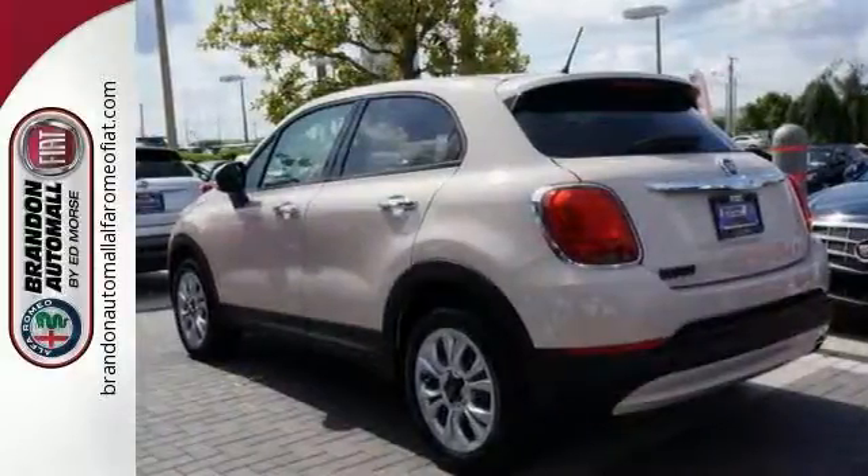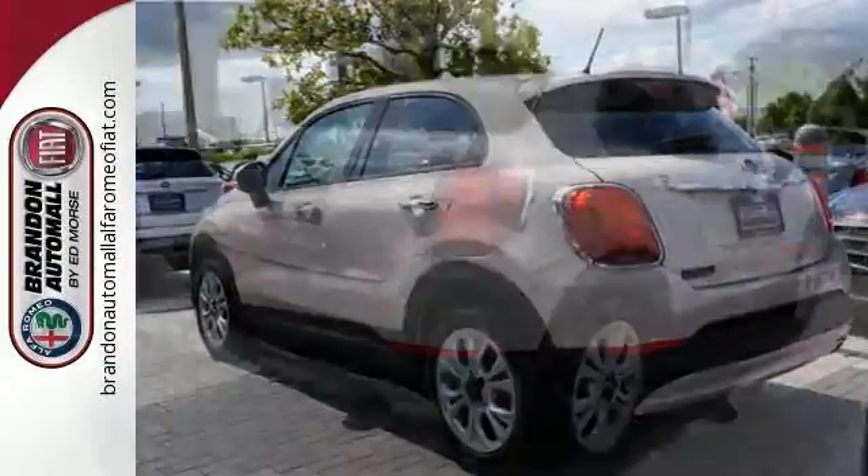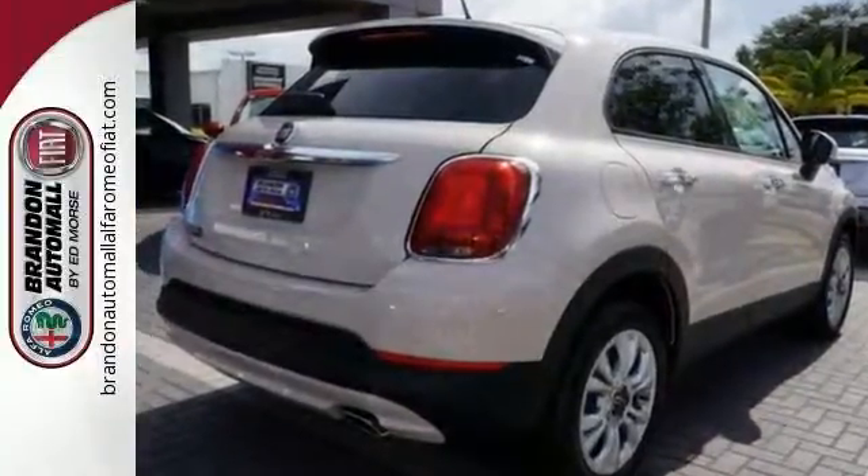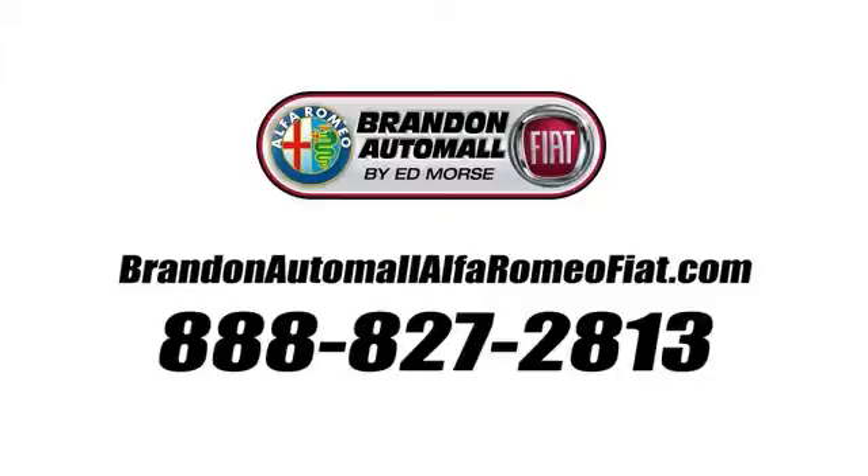Be different. Be unique. Be yourself. Test drive this Fiat 500X today. Call us today at 888-827-2813. For value and for service, it's Ed Morris.